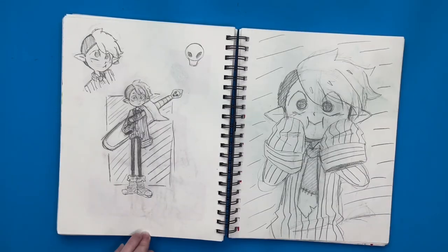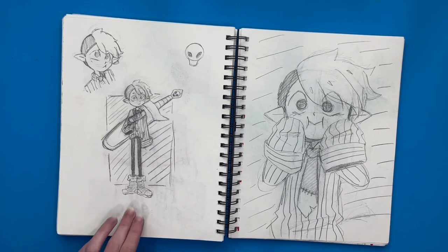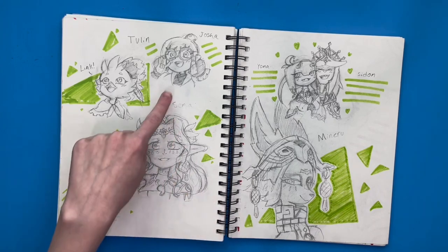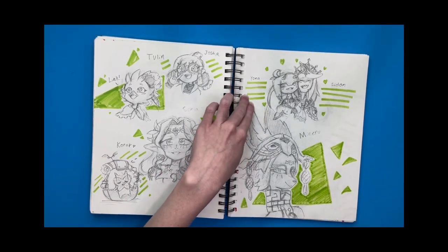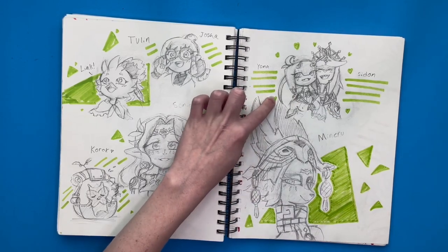Over here I wanted to draw an elf boy with a really big sword, but he ended up looking like another character — I don't know what that character is, but he looks familiar. This is probably around the time I started playing Tears of the Kingdom, because I got really obsessed with it. I decided to draw Josha, Tulen, and Sonya. I drew a little Korok because he's cute. And I drew Yonah and Seiden together — I really like them. I think Yonah is super cute.